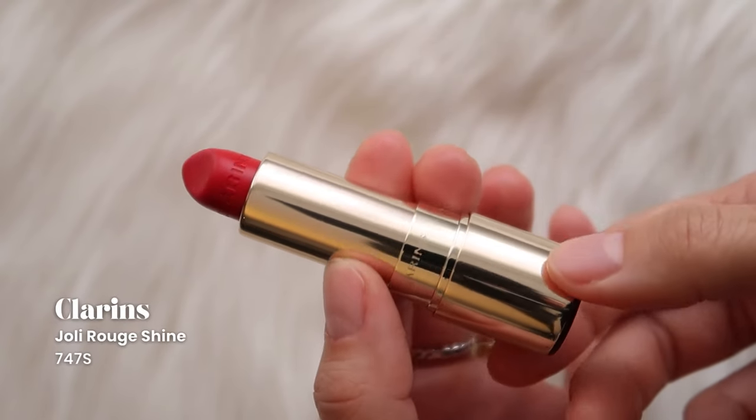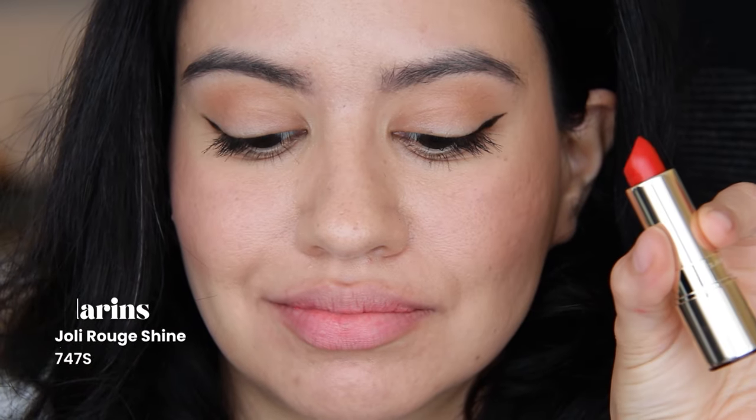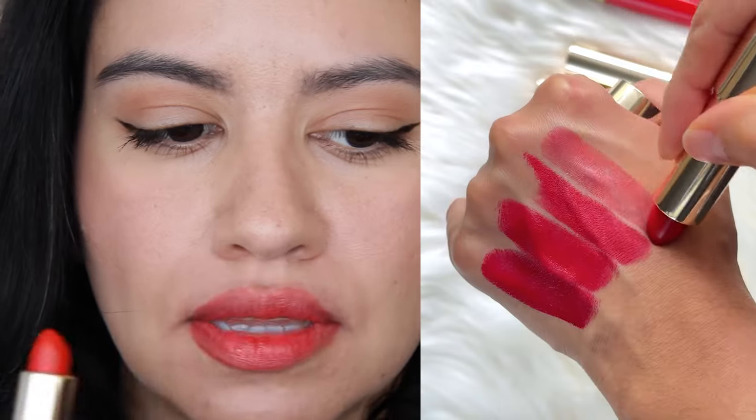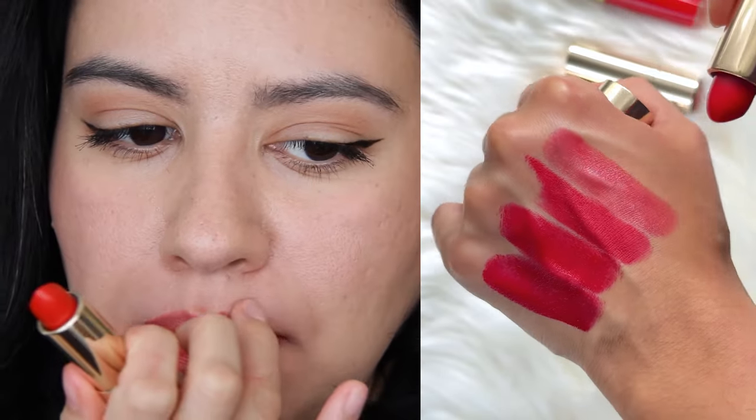Next is the Shine Finish. This was also really nice. It's a little bit more sheer and more everyday. This is actually more my vibe — it looks threatening in the tube, but it's actually very wearable. And I can see myself reaching for this more often than standard cream red lipsticks.